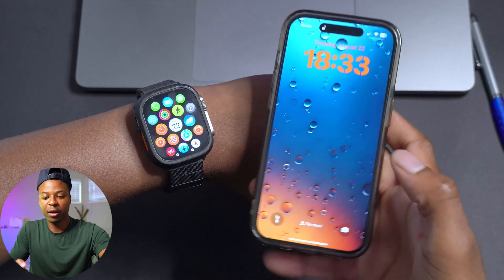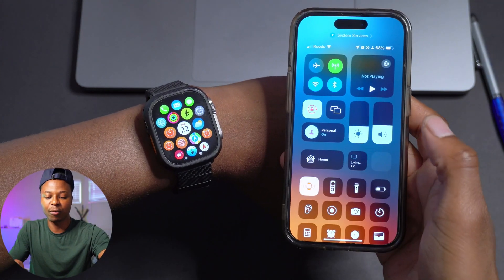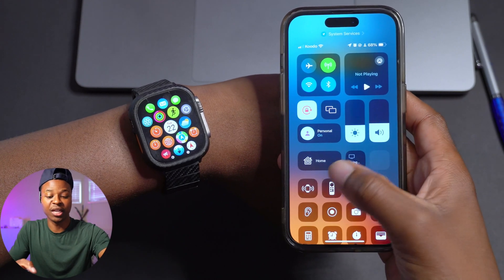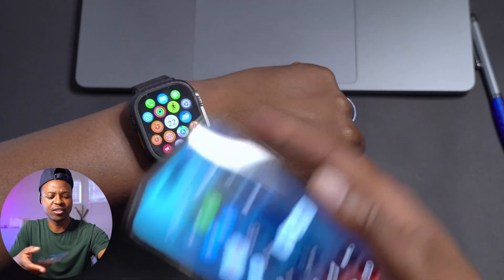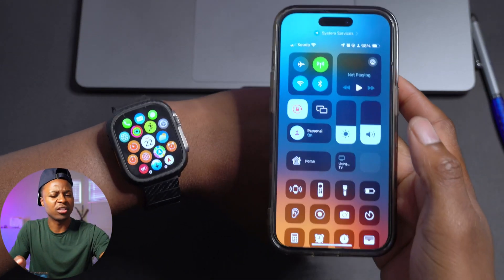Another thing I noticed with this update is that the Ping My Watch function has been improved. If I go into my iPhone and ping the watch, the delay has literally been removed — before there was about a two-second delay until the watch rang, but now if I keep quiet and ping the watch it's almost instant.